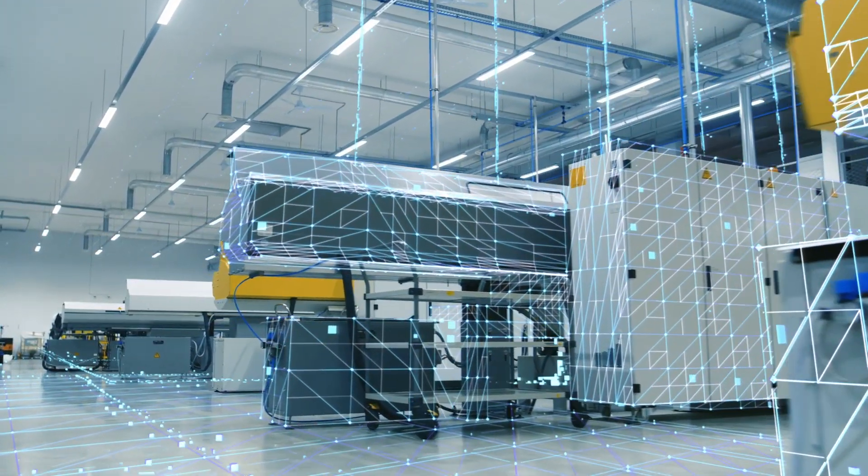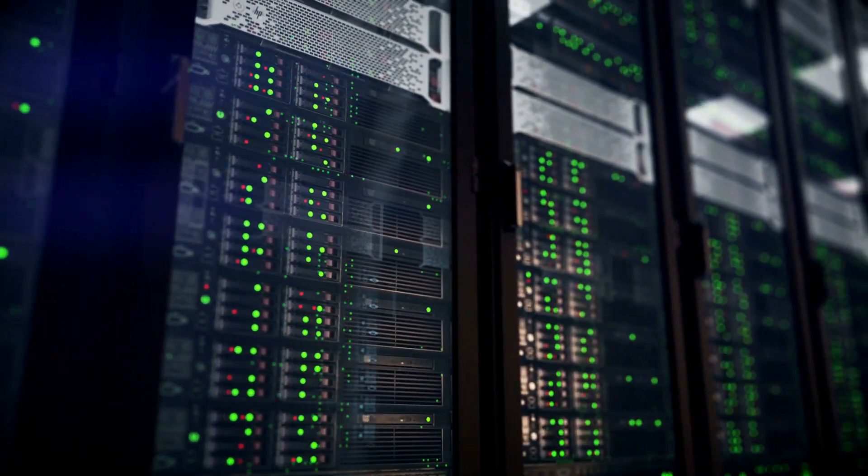If we look at what's happening in the industry, data growth is accelerating at a phenomenal pace. That data has to be moved, it has to be stored, it has to be processed, and it has to be analyzed for meaningful insights.